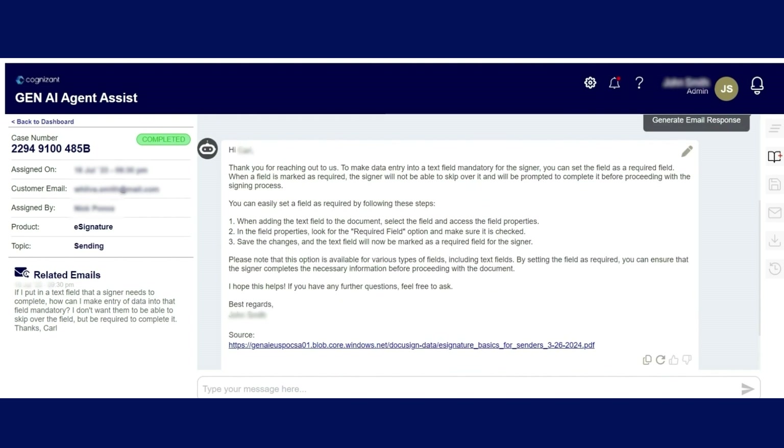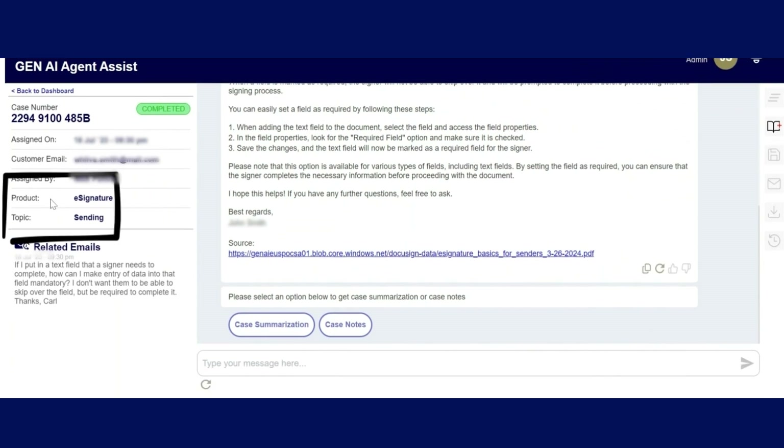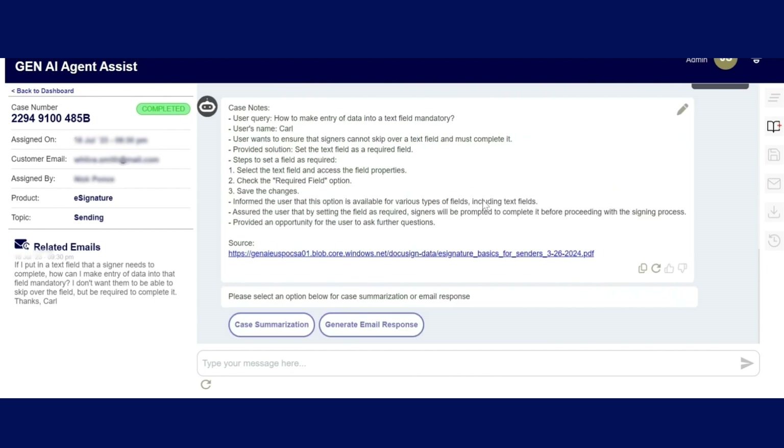It reviews the key issues, searches the knowledge base for the best answers, then drafts a note containing a proposed solution. The rep reviews the response, then edits or clicks to send it out. This whole process takes seconds, not minutes or hours, and it's almost effortless for the agent.